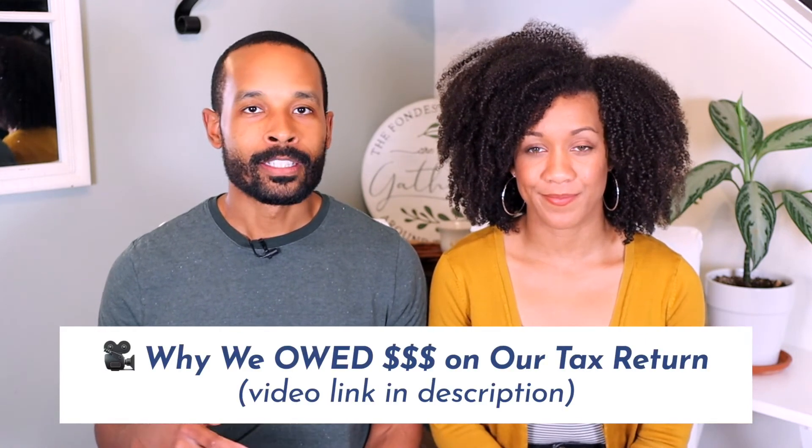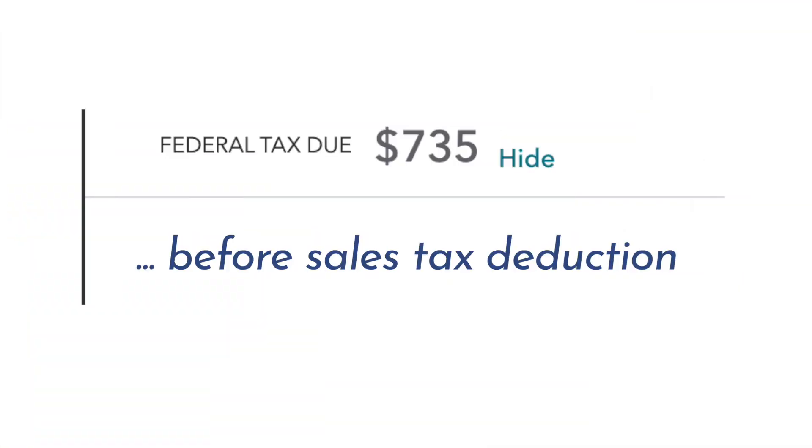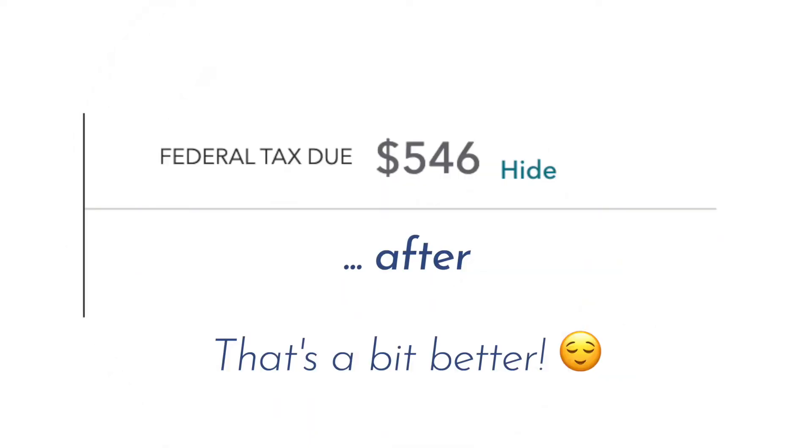This year we actually ended up owing money on our taxes — we made a video explaining why that happened, how much we owed, and how you can avoid it. But when we factored in the sales tax deduction this year, it actually ended up saving us over a hundred dollars on our taxes, so it really came through. We just found out about the sales tax deduction a few years ago — we've been married over six years now — and we definitely wish we would have known it sooner. We want to pass along the knowledge and hope you can apply it as needed.